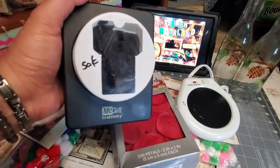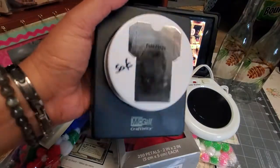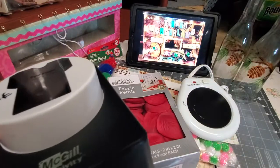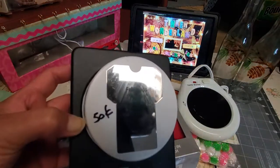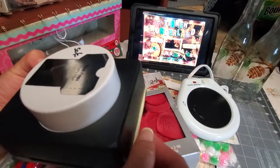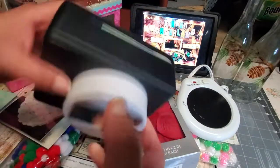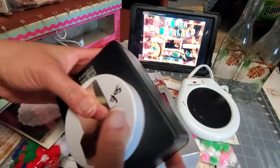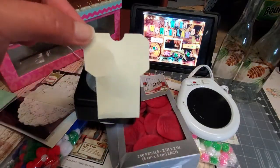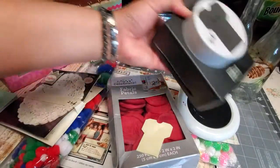The last item I got is this McGill Creativity puncher — it's a t-shirt puncher, and it's big — for 50 cents. Let me show you how it works. I already tested it at the store and it works very well. Let me punch this — there you go! Look how cute that is. You can use this as a gift tag. That's awesome!